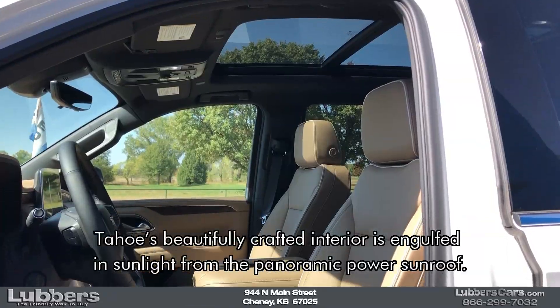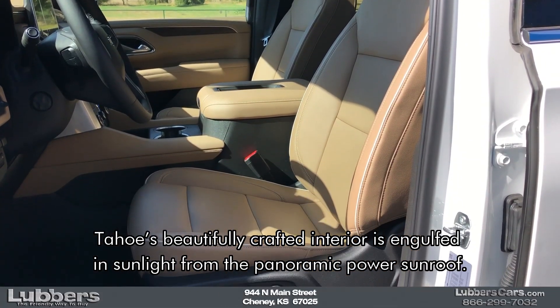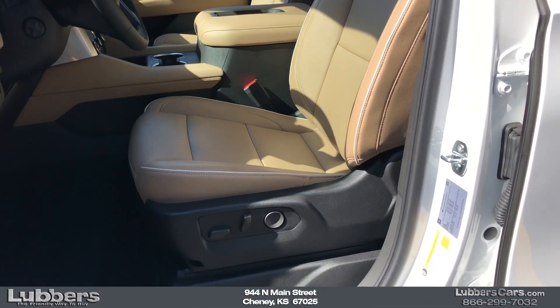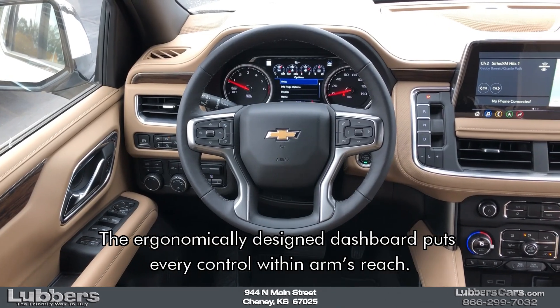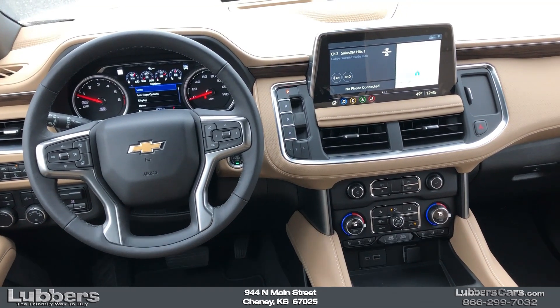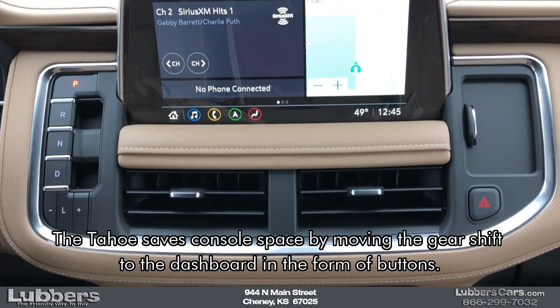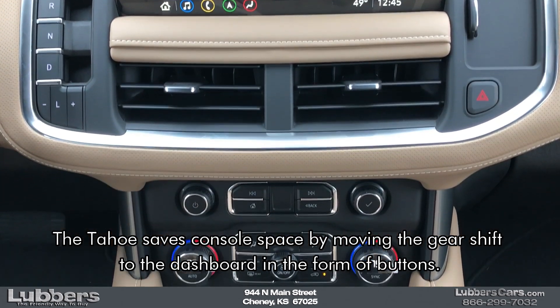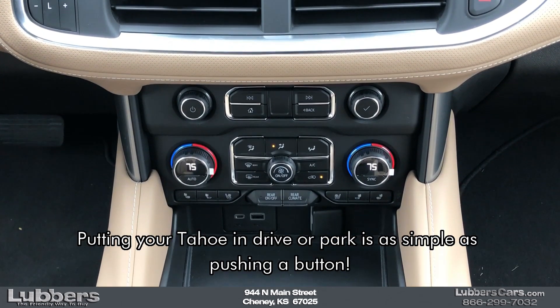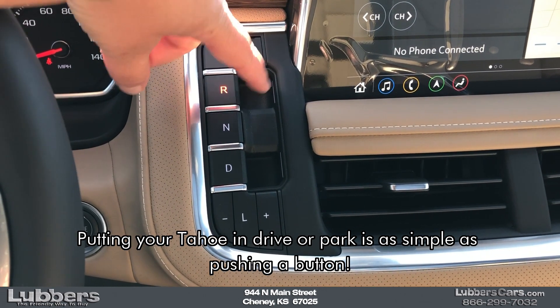Tahoe's beautifully crafted interior is engulfed in sunlight from the panoramic power sunroof. The ergonomically designed dashboard puts every control within arm's reach. The Tahoe saves console space by moving the gear shift to the dashboard in the form of buttons — putting your Tahoe in drive or park is as simple as pushing a button.